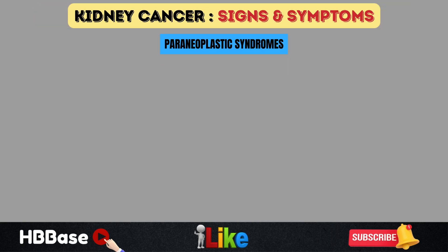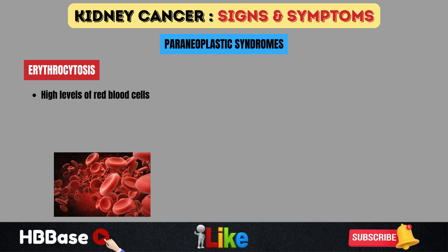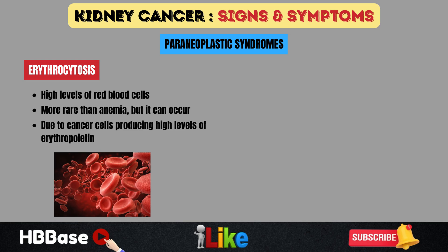Renal cell carcinoma is considered a cancer in disguise, as it can present with many paraneoplastic syndromes that mimic other conditions. One is erythrocytosis — high levels of red blood cells, or secondary polycythemia. In contrast to anemia, this occurs when the cancer cells themselves produce high levels of erythropoietin, leading to excess red blood cell production. Symptoms include pruritus after a hot shower, erythromelalgia, and headaches.